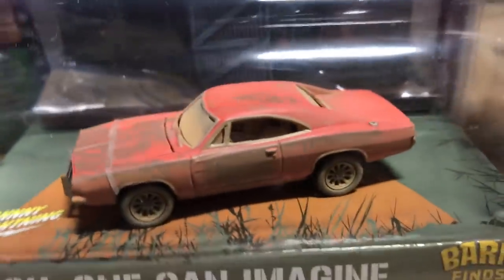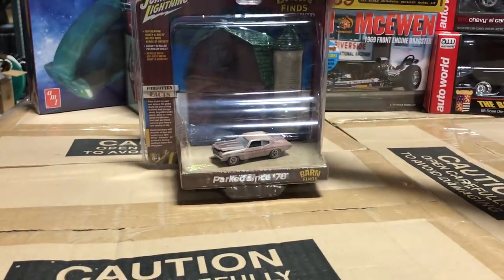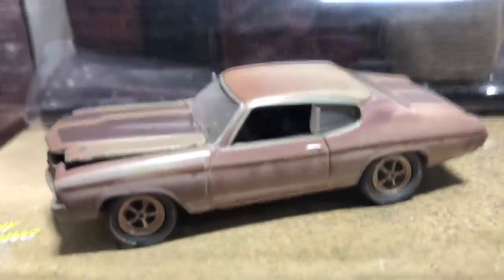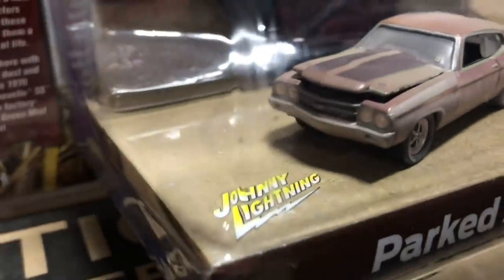The aging and weathering on the Dodge Charger looks super cool. Third in the barn finds is the 1970 Chevy Chevelle SS — another great-looking version with all that dust, rust, and mismatched parts. Super cool looking.